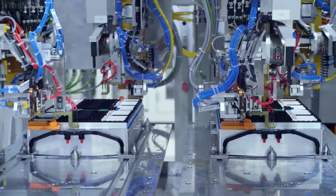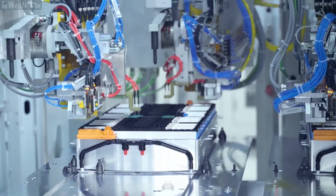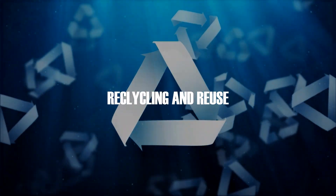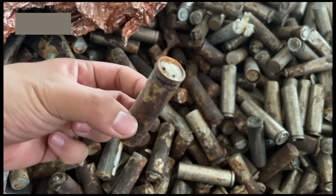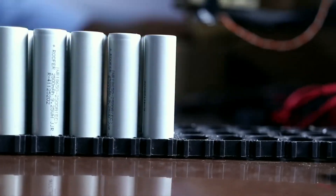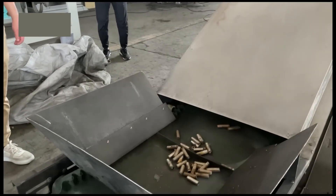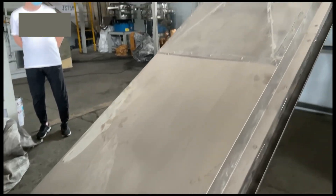Sustainable practices such as recycling up to 80 percent of battery components are vital for reducing waste and conserving resources. Recycling lithium-ion batteries involves recovering valuable materials such as lithium, cobalt, and nickel, which can be reused in new batteries. Efficient recycling processes help reduce the environmental impact of battery production and extend the supply of critical materials.